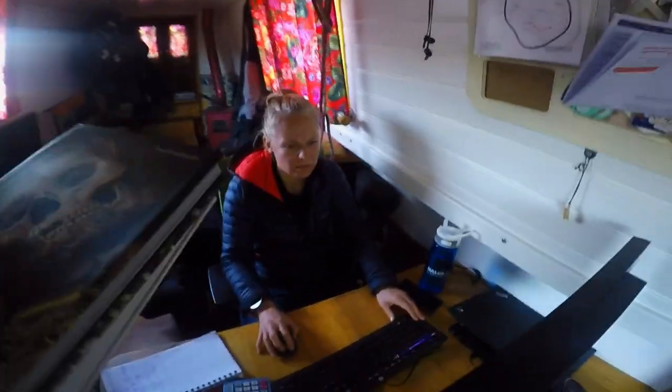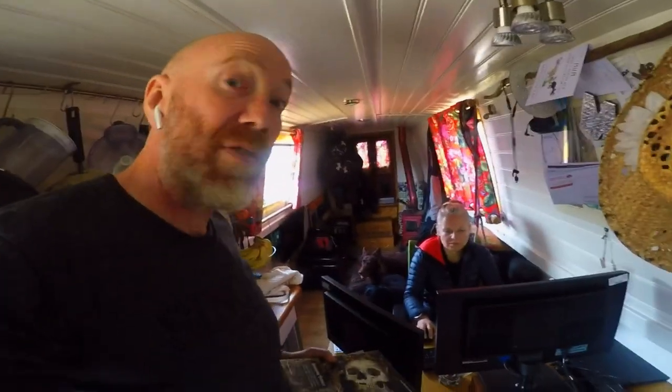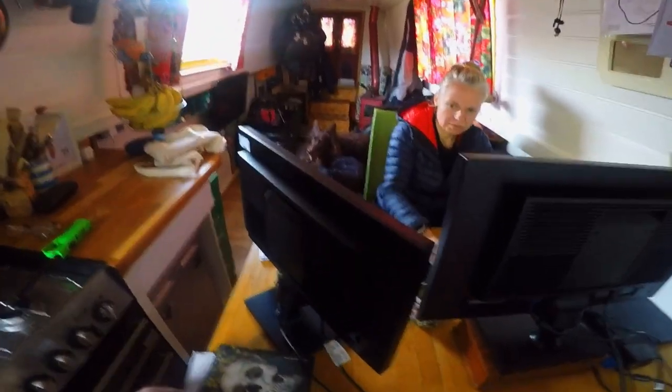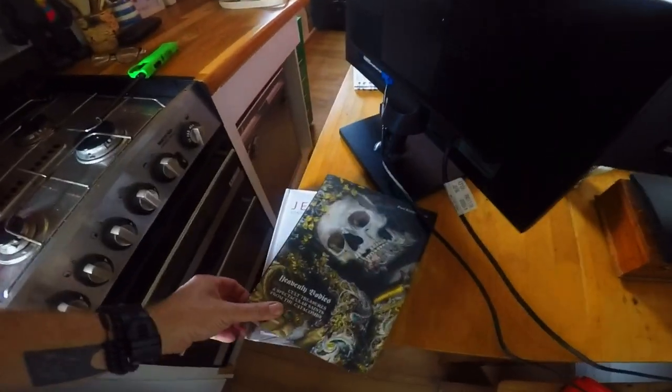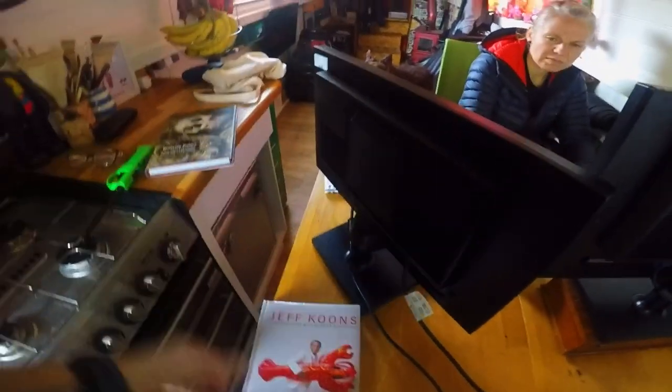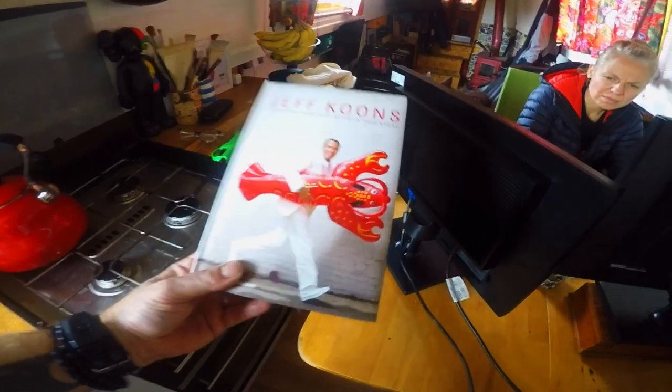We're just trying to get Shell's screens up to a comfortable height, so we're using granddad's old water-cooler box. And for this screen we're going to use 'Heavenly Bodies Called Treasures and Spectacular Saints from Catacombs' and 'Jeff Koons: Conversations with Norman Rosenthal.'